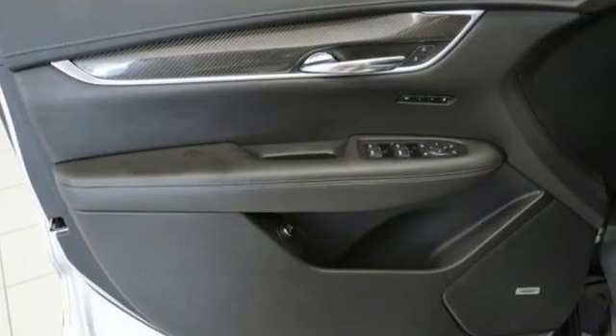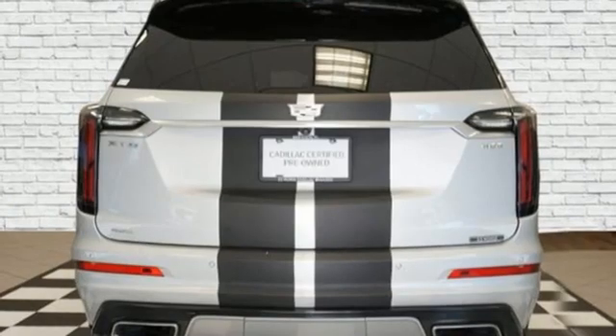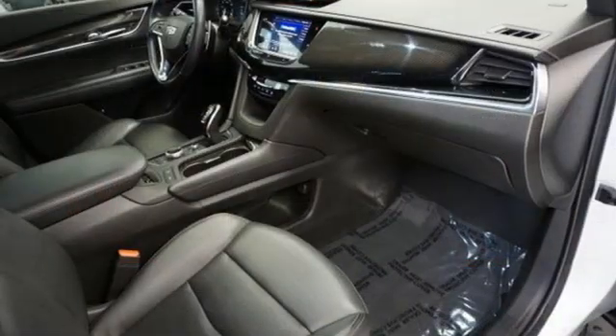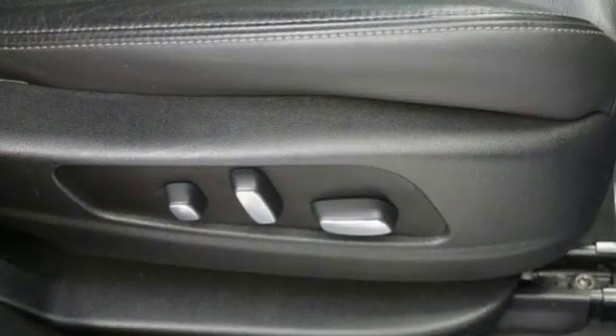V6 engine, four-wheel drive, streaming audio, Wi-Fi hotspot, front heated leather bucket seats, auto-dimming rear view mirror, AM-FM satellite radio, remote engine start smart device, dual zone climate control.